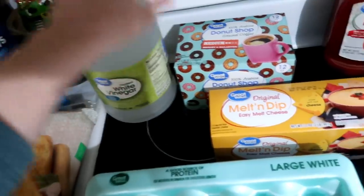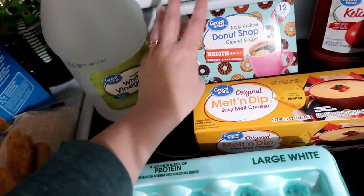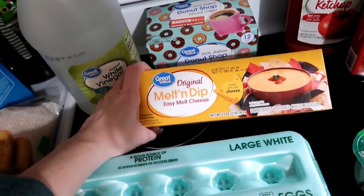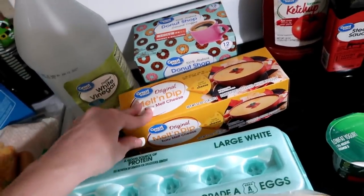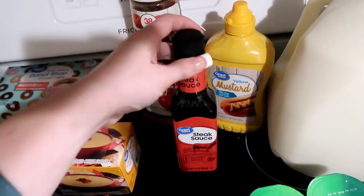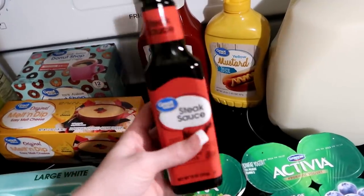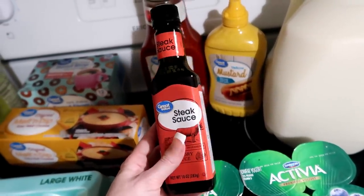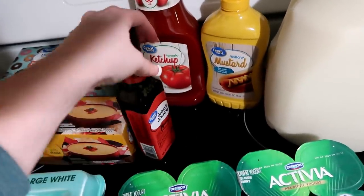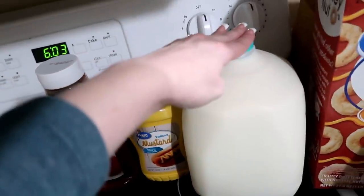I needed some more vinegar so I picked up a two-quart jug of that. I got some coffee — I was completely out and these days I can't go without it. I got some of this Great Value brand Velveeta to make the boys homemade macaroni and cheese. Then I got a dozen eggs, a bottle of steak sauce — I normally wouldn't buy generic steak sauce but it's going into one of the crockpot recipes so hopefully it won't matter. I also got some ketchup and mustard.